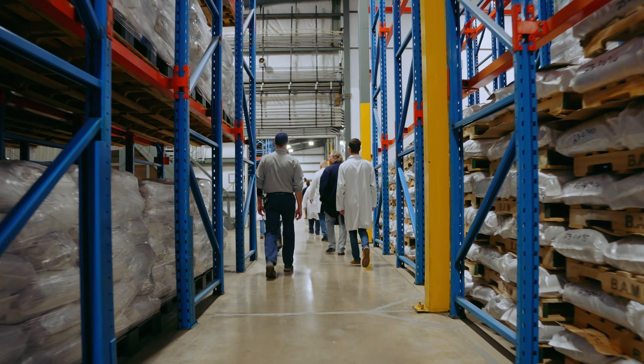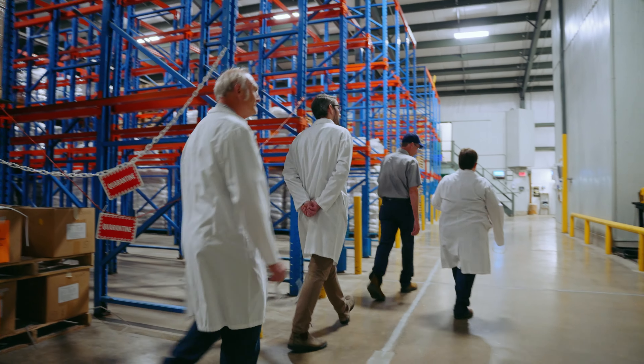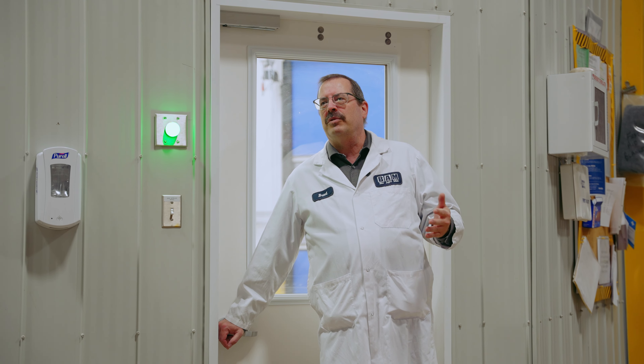The customers really like it because the finished product — that nice granule — there's really no dust to it. This is our small packaging area, which is built to a much more pharmaceutical standard.